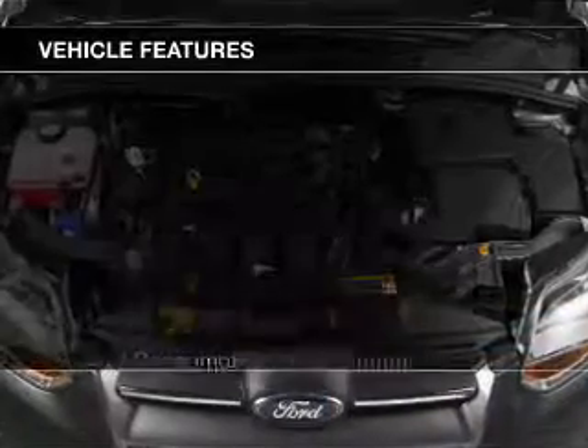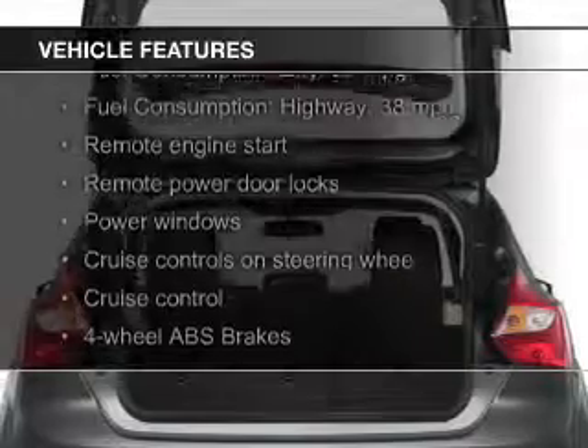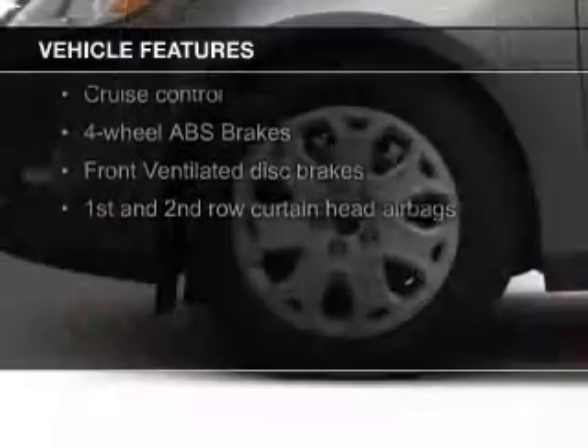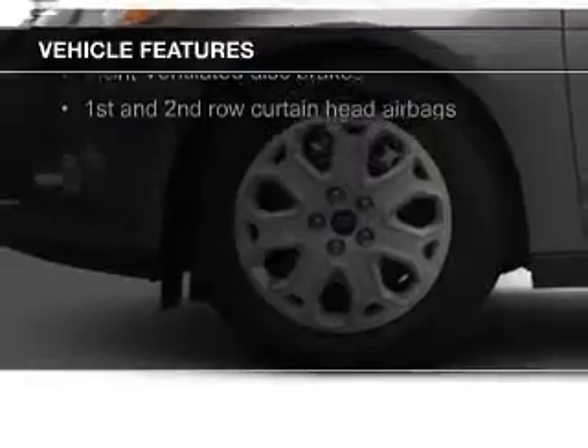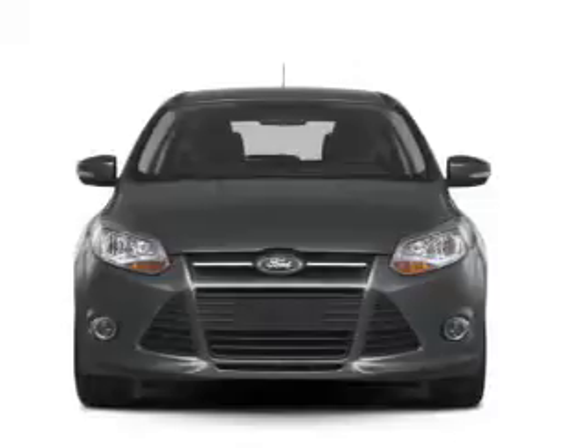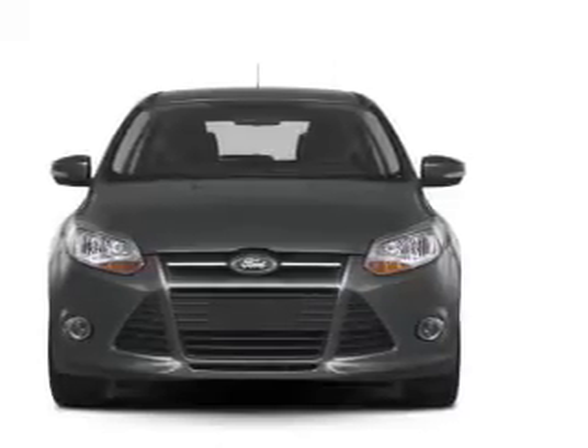The features include leather seats, heated seats, Sirius XM satellite radio, digital audio input, remote start, aluminum rims, dual temperature controls, automatic climate control, tilt and telescopic steering wheel, and a spoiler.